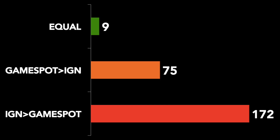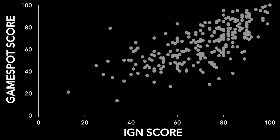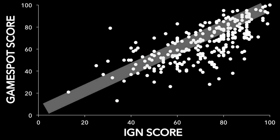This last point is a lot more powerful if we see it graphically. On a scatter plot where the IGN review score is on the horizontal axis and the GameSpot score on the vertical, each white dot is an individual Nintendo 64 game. For example, Superman 64 got a 34 from IGN and a 13 from GameSpot. Games that got similar scores between IGN and GameSpot reside in the white area — that's where we'd find those 9 games with exact same scores. And from this graphic alone, you can really see how much variation there was.